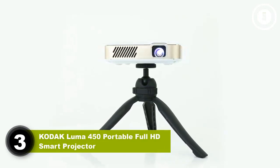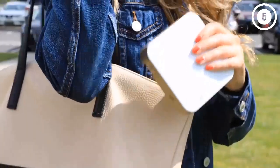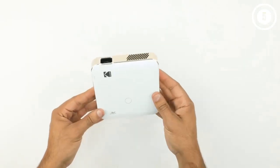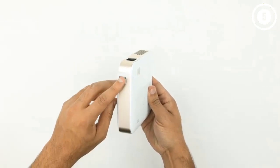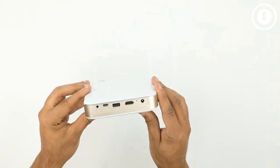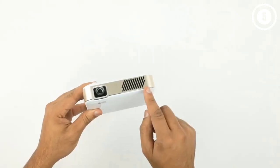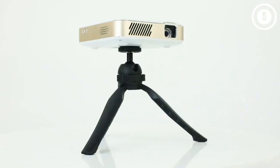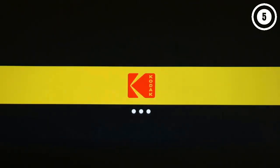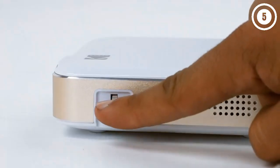Number three: Kodak Luma 450 Portable Full HD Smart Projector. As road-worthy projectors go, the Kodak Luma 450 is one of the best. It's one of the few full HD projectors that can run on battery power, with a rechargeable 7,500 mAh battery built in — enough for about three hours of viewing per charge, plenty for a whole movie. The Kodak Luma 450 also comes with an included tripod stand, making it ideal for camping, RVers, and other outdoor applications.